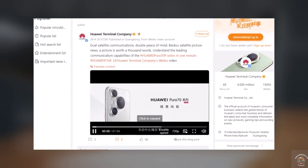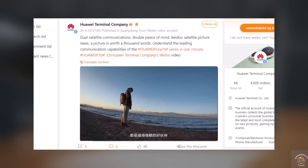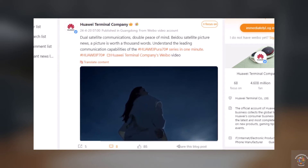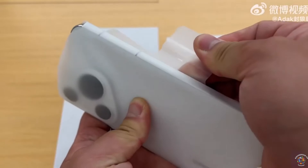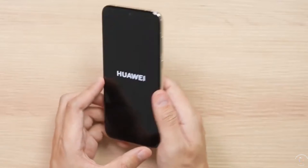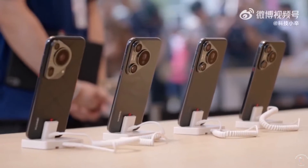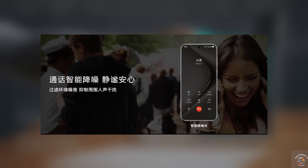Huawei also released a video demonstrating how the dual satellite communication feature in the Pura 70 Ultra can be a lifesaver when you find yourself in remote or poorly connected areas like deserts or isolated regions. Users can quickly send text messages or their location via satellite to request rescue or assistance. The top-tier Pura 70 Series offers both satellite texting and calling capabilities.